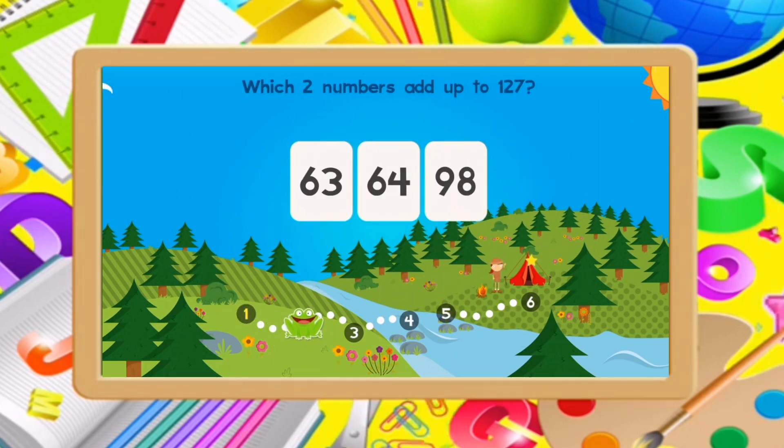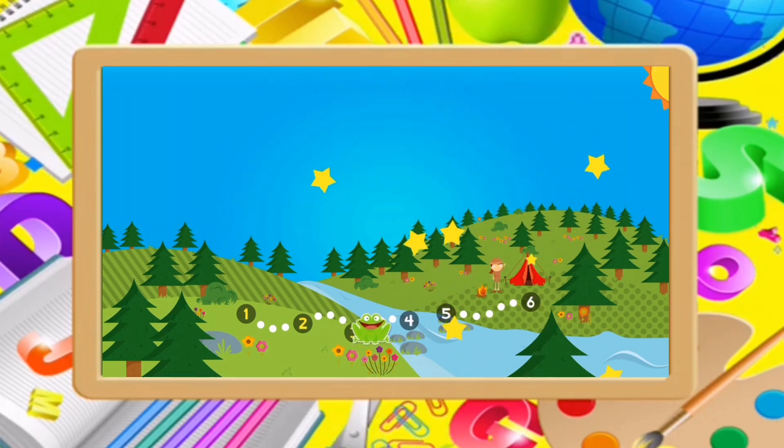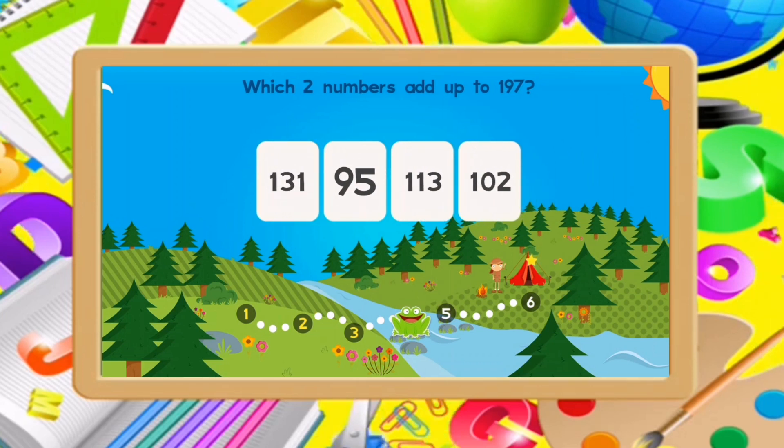Which two numbers add up to 127? 63, 64. You got it! Which two numbers add up to 50? 27, 23. Good job!